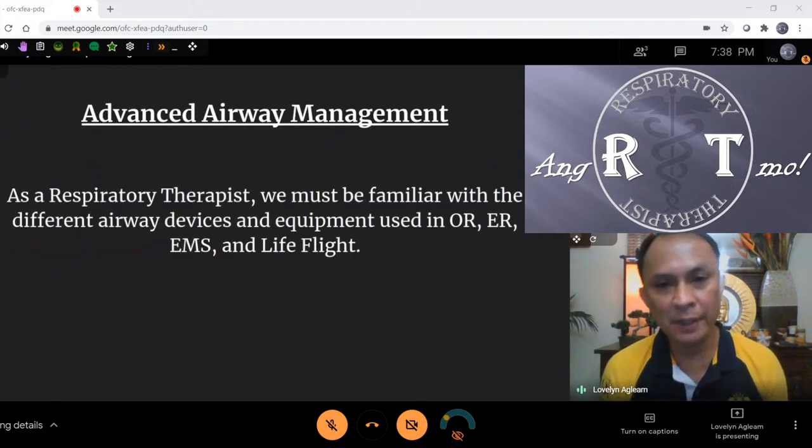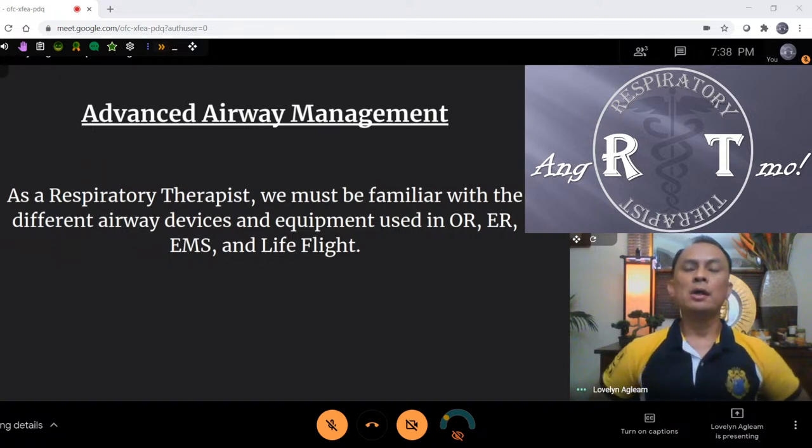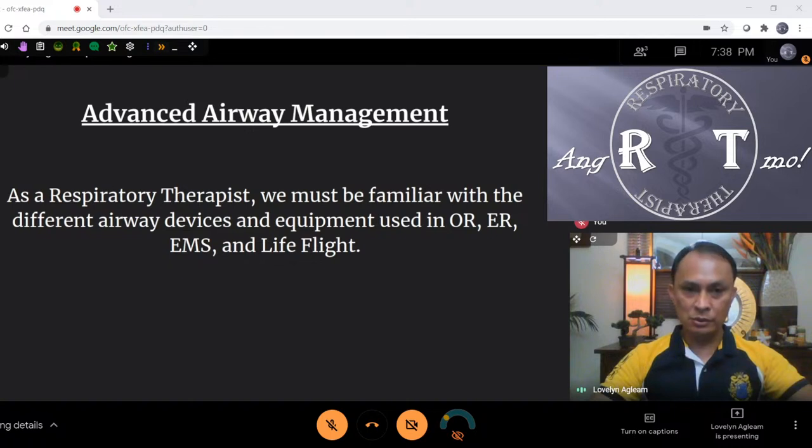As a respiratory therapist, we must be familiar with the different airway devices and equipment used in OR, ER, and by EMS and LifeFlight. Remember, not all hospitals are equipped with this type of equipment, and you don't see this in regular intensive care units. Not all intubations are easy, so I will teach you how to deal with them.